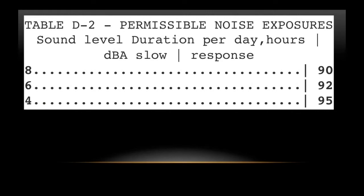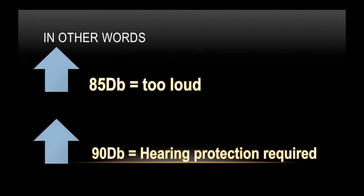Here are OSHA's permissible noise exposure limits. If you are subjected to 90 decibels continuously, it is against the law to be subjected to that level of sound for over 8 hours. If the level goes up to 92 decibels, your day is shortened — you cannot be subjected for more than 6 hours. Nor can you be subjected to 95 decibels for more than 4 hours. At 85 decibels, OSHA says it's too loud. At 90 decibels, hearing protection is required.